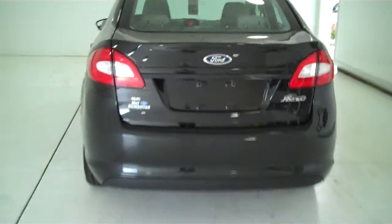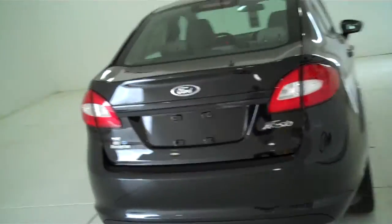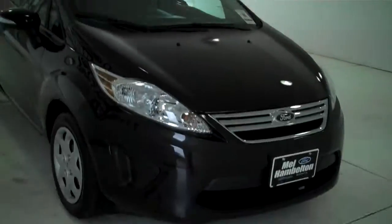You can see this vehicle and all of our inventory at mhford.com, or come out and see us in person at the big corner of 119th and Kellogg. That's Mel Hamilton Ford, the original volume center. Thank you for looking.